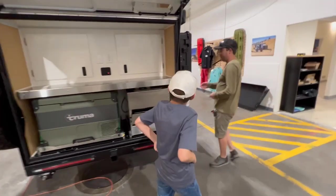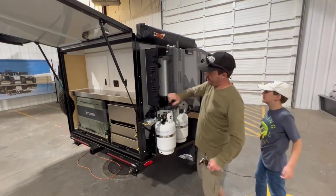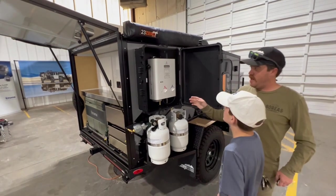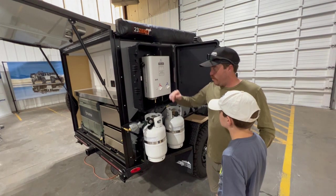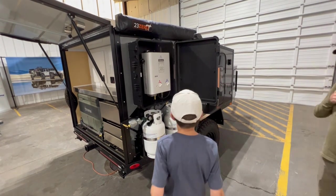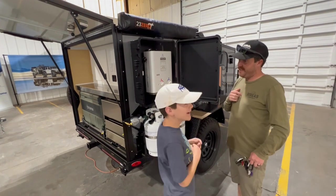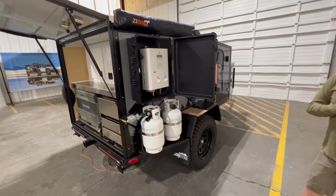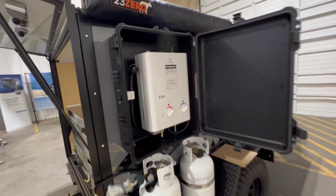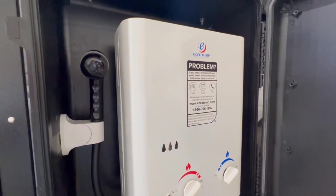Over there you can wash off after going on a hike or a bike ride, or when you catch too many fish and need to wash your hands. So this is instant hot water — you just turn on your propane and your water pump and turn that on, and the hot water comes in about two seconds.